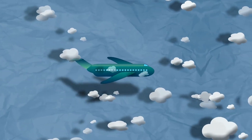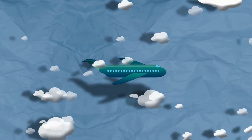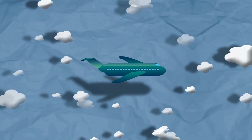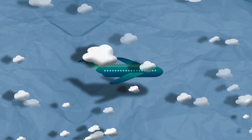Thank you for watching this video about the Avro Canada CF-100 Canuck. We hope you found it informative and enjoyable, and if you have any comments or questions, please feel free to leave them in the comments section below.